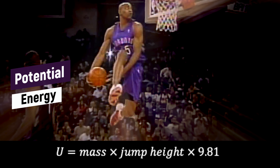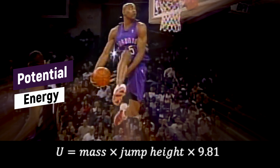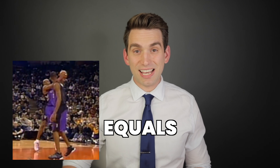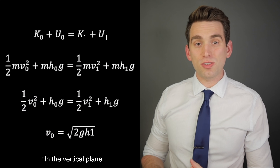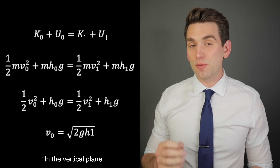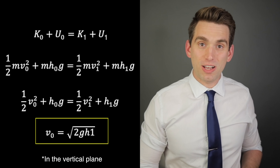We calculate potential energy by taking his mass times the height he is off the ground and multiplying it by the acceleration due to gravity. Because energy has to be conserved, all of the energy that Vince Carter has at the beginning of his jump is equal to the energy he has at the highest point. So what's really cool is we can use these equations to calculate his velocity at the point he leaves the ground if we know what his vertical jump height was.